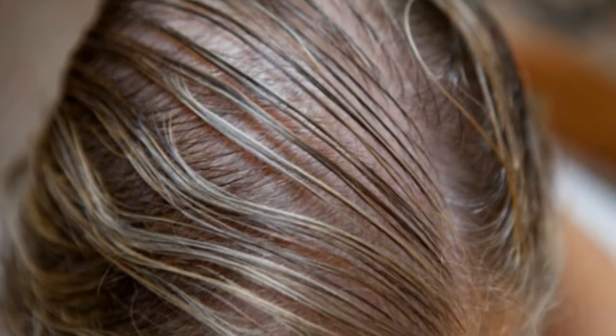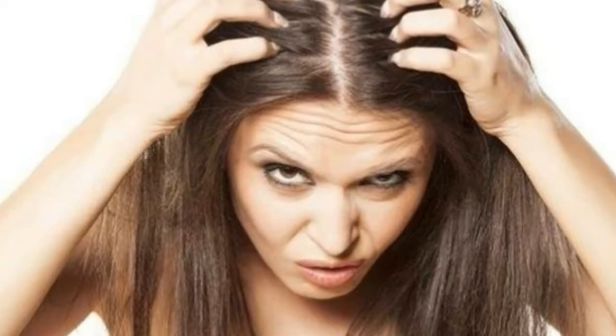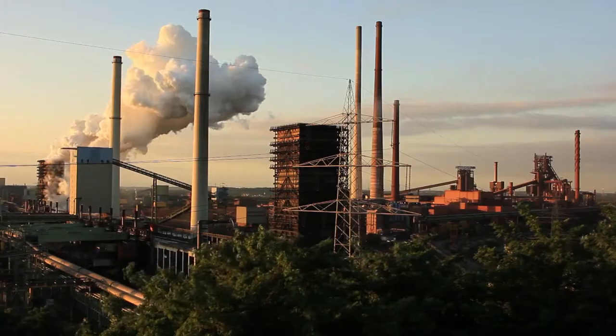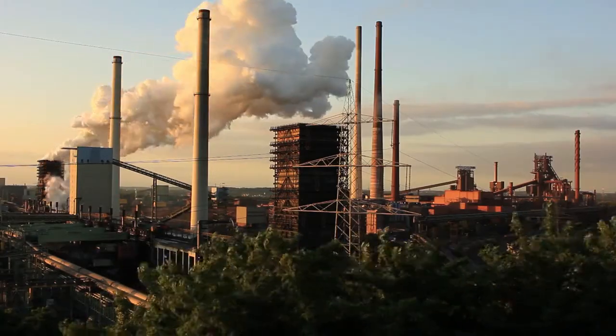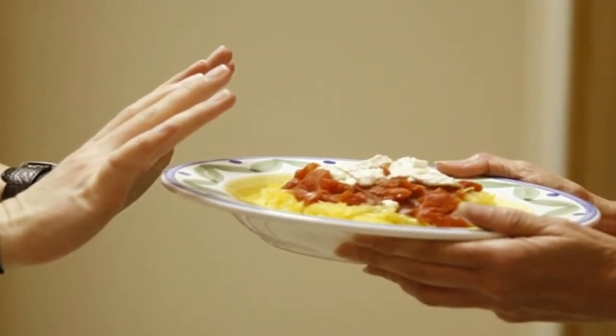Thin and bald hair is a big issue, especially for women. Thick and shiny hair is considered a hallmark of beautiful women. After a certain age, your hair starts falling out. Many times, due to pollution in the environment and lack of nourishment, a lot of women suffer from thin and bald hair.